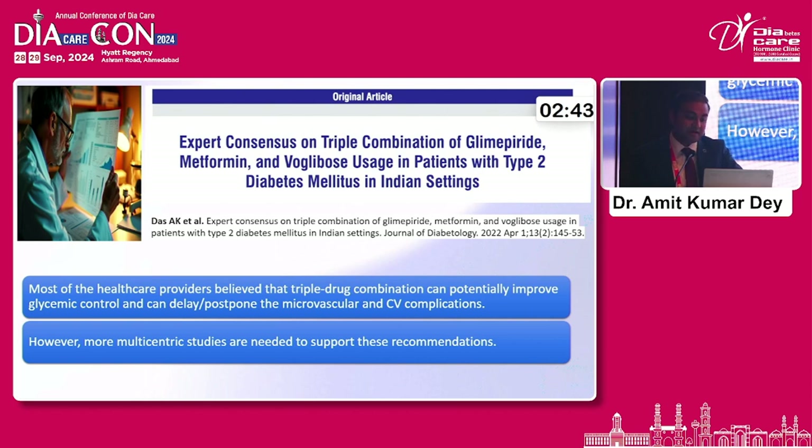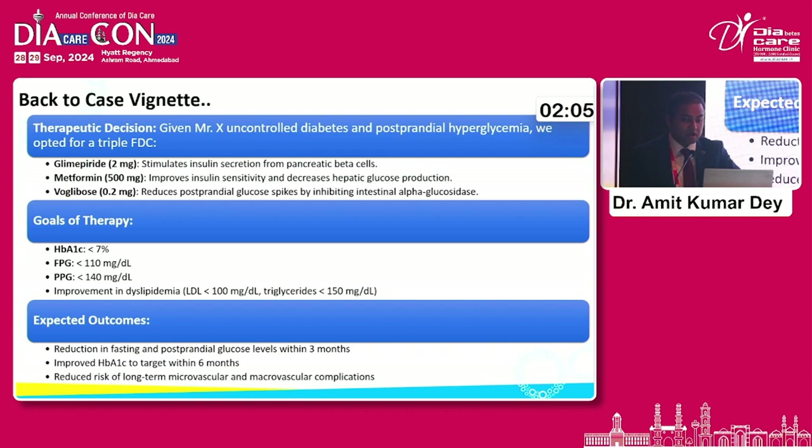There is an expert consensus by Dr. A.K. Das et al. on this triple drug combination. Most healthcare providers believe that this triple drug combination can potentially improve glycemic control and can delay or postpone microvascular and cardiovascular complications. This is what we have learned from the UKPDS trial and DCCT trial — the earlier you hit the disease, the better metabolic memory you give. You also combat a lot of inertia by giving a good triple drug combination early on in the disease, attaining quicker glycemic control and preventing micro- and macrovascular complications.